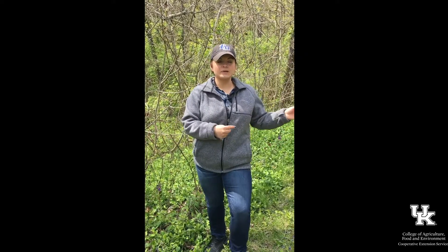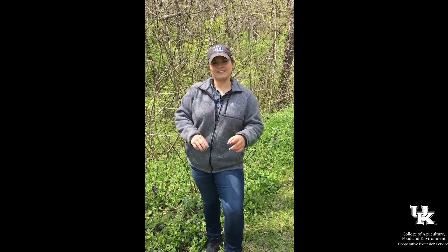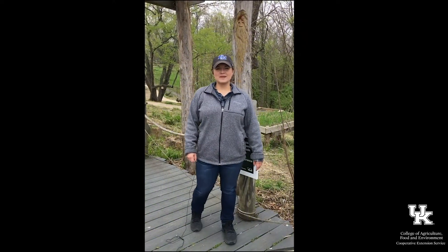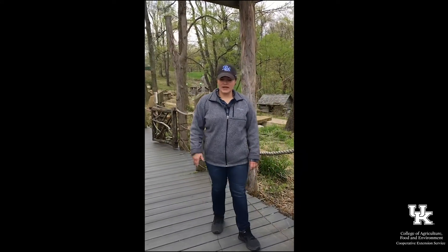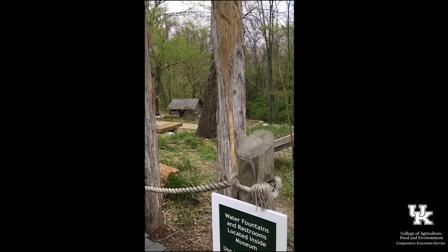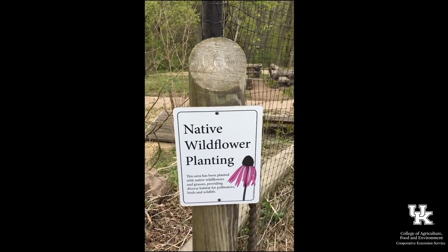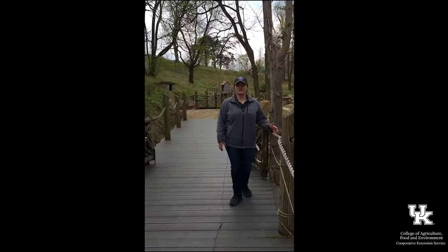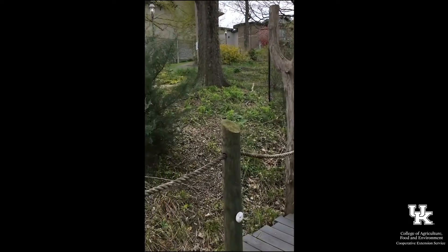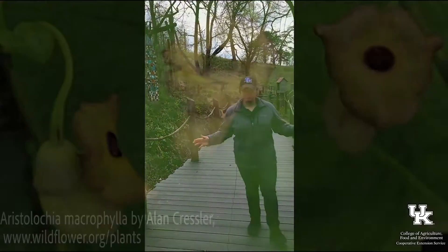We're going to head a little bit deeper into the park to talk about another interesting native plant. We've moved deeper into the park — the Berenger Crawford Museum is behind me to my right, and all around me are their pollinator gardens. They've planted a variety of native wildflowers and native grasses that provide habitat and food for many different native pollinators. Somewhere in this native pollinator garden is Dutchman's pipe, or pipevine.